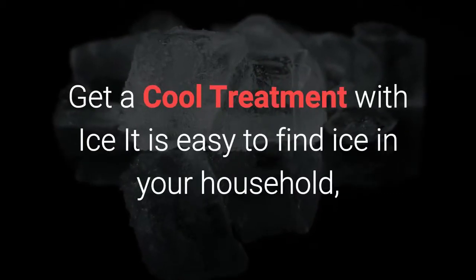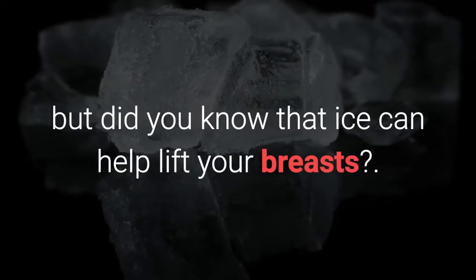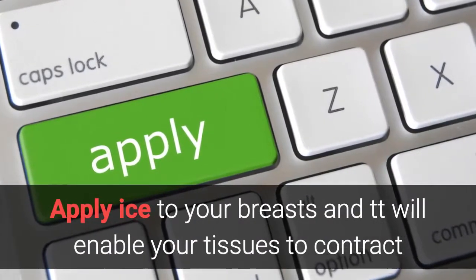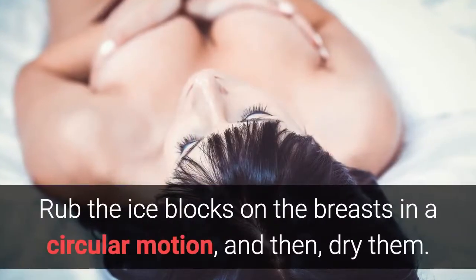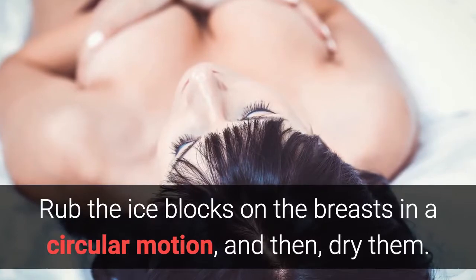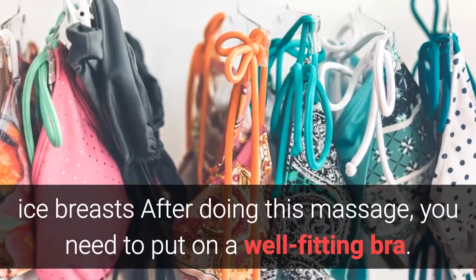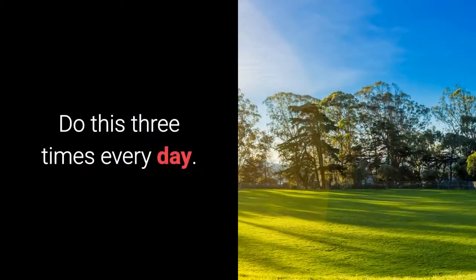Ice treatment — it is easy to find ice in your household, but did you know that ice can help lift your breasts? Apply ice to your breasts and it will enable your tissues to contract, as the low temperature makes your boobs much firmer. Rub the ice blocks on the breasts in a circular motion, and then dry them. After doing this massage, you need to put on a well-fitting bra. Do this three times every day.